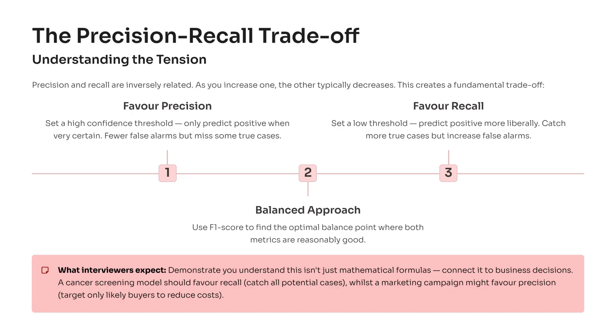If you favor recall, you lower the threshold — the model says positive more liberally. You'll catch nearly every true case, but you'll also trigger more false alarms. That's ideal for disease screening or fraud detection, where missing even one true case can be costly. And when you need a balance, you rely on the F1 score to find that sweet spot where both metrics perform reasonably well.